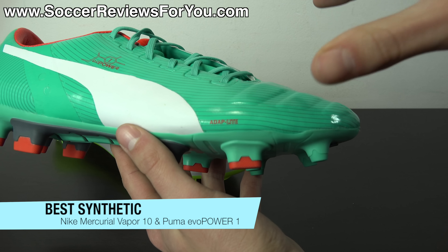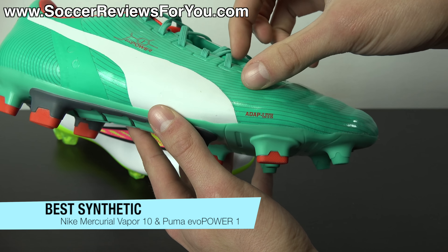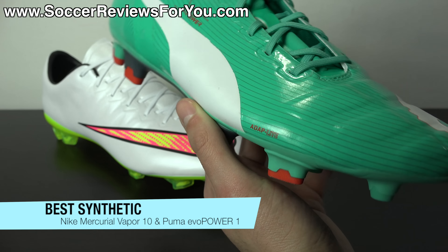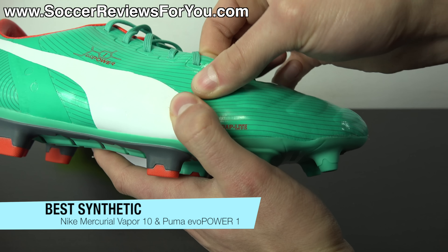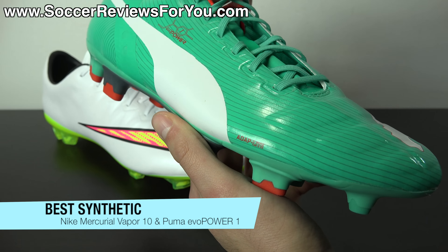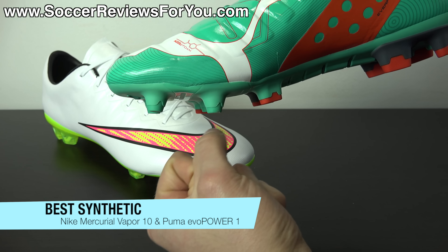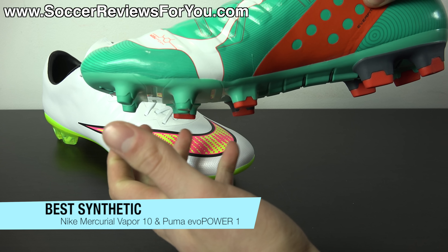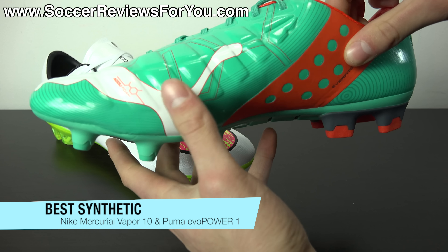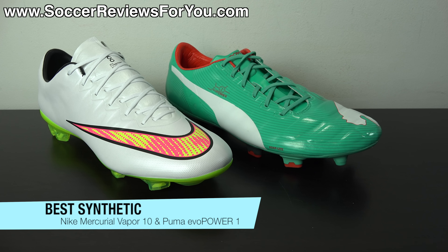With the Evo Power 1, it features AdaptLite Synthetic, which is equally impressive as the Taysian on the Vapor 10. It's thin but has a very plush quality that's really hard to come by from a synthetic material. It's a one-way stretch microfiber — it stretches vertically as opposed to horizontally — which relates to the design of the shoe bending backwards when you strike the ball. It's extremely comfortable, and what makes it unique is that when you slide your foot inside, it almost stretches to the exact shape of your foot. Those are the major reasons why the Puma Evo Power 1 and Vapor 10 are two of the best synthetic soccer shoes of the year.